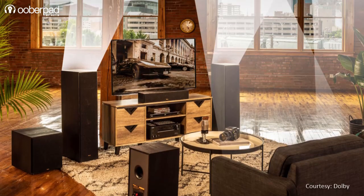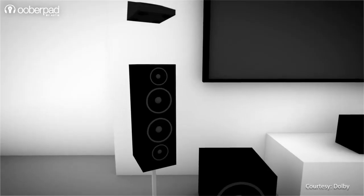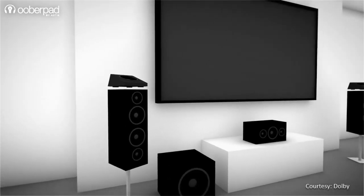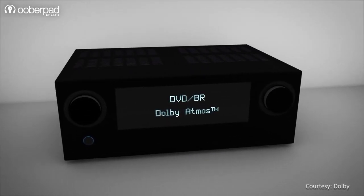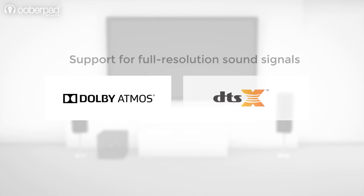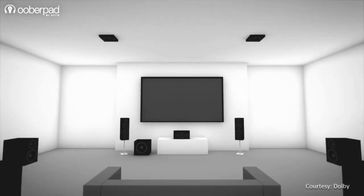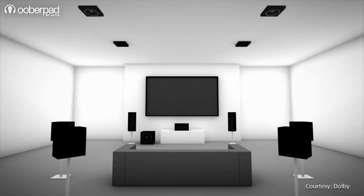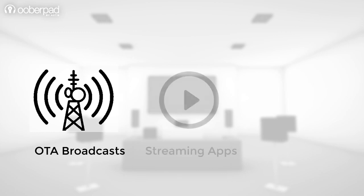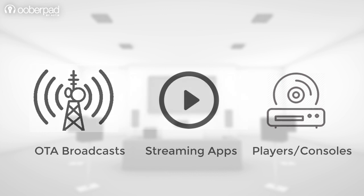First, eARC will make it possible for TVs to consistently output high-quality Dolby Atmos and even allow Dolby Atmos pass-through. With eARC, full-resolution sound signals, including 3D sound formats like Dolby Atmos and DTS-X, can be passed back and forth from your TV and audio systems. This is possible even when the signal comes from over-the-air broadcasts, internal streaming apps, or Blu-ray players and game consoles connected directly to an eARC-enabled TV.